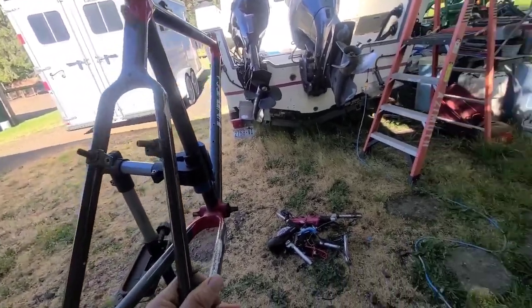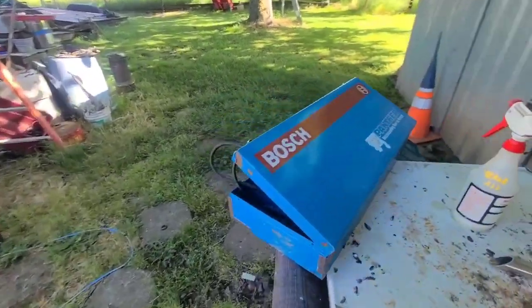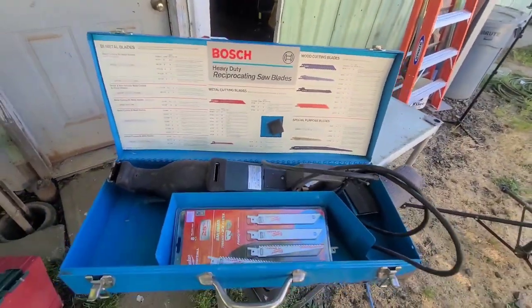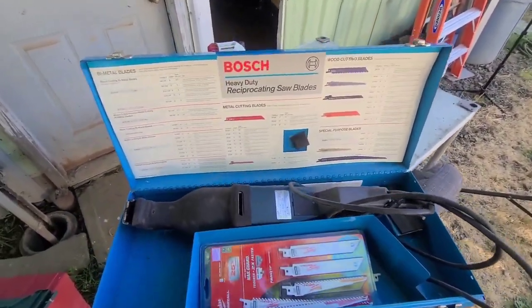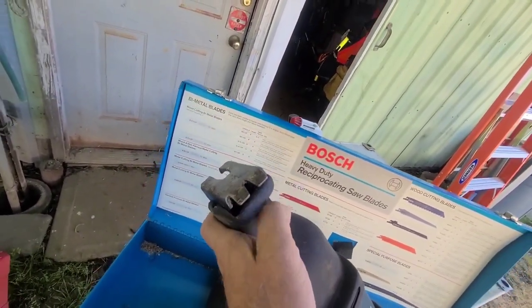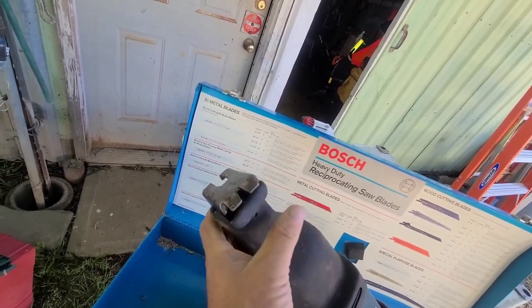And then I got this other bike here for five bucks. I said, 'Are you sure?' and they said, 'Yeah, I'm sure.' Well, I've got a little project because this area here is bent, so we'll take a look at that today and see if we can get it going.